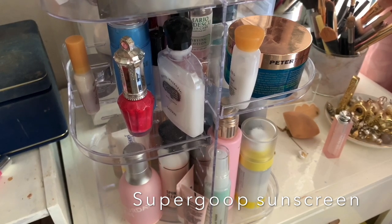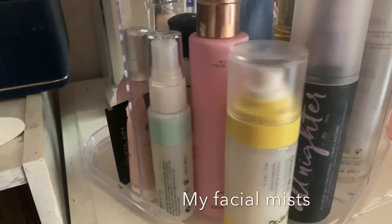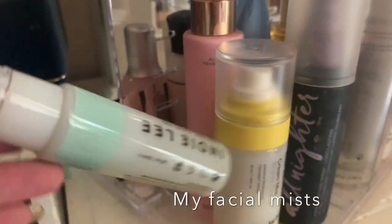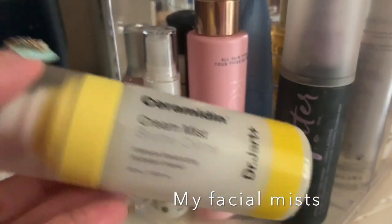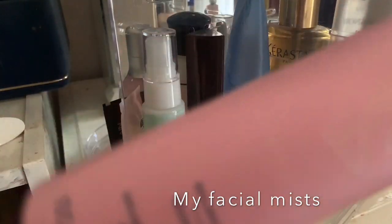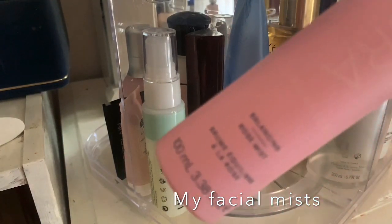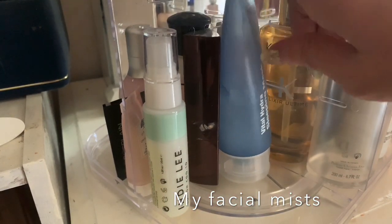I wanted to have a little section for all my mists. Indaily is not working for me at all, but I still have it here. Urban Decay is obviously a setting spray. I don't like the Cora Organics Noni Glow Face Oil, but their balancing rose mist in the cute pink bottle is okay — though it's not a repurchase. I also have my Dr. Jart sleeping mask here.